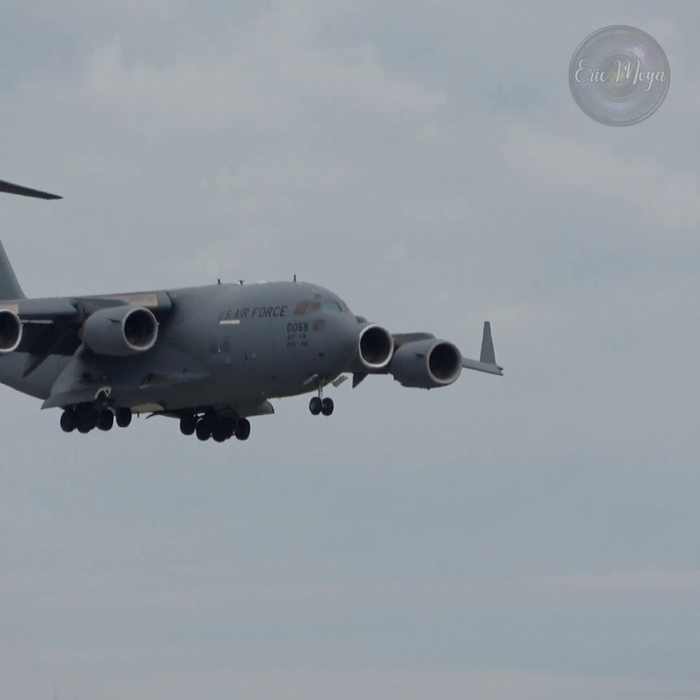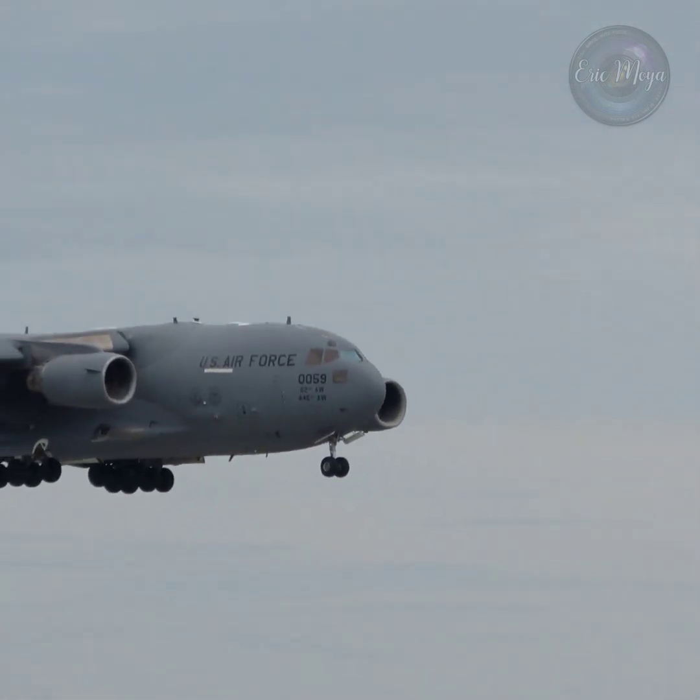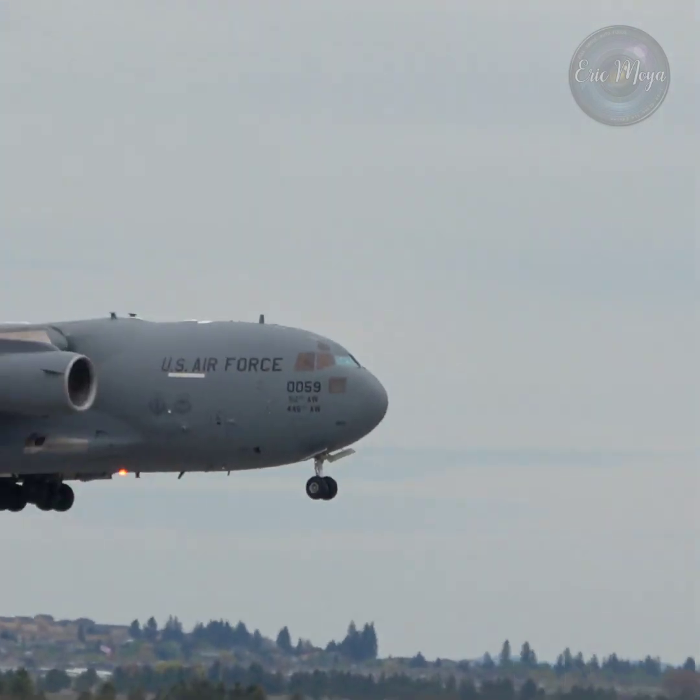Now the crew will demonstrate the very short landing distance of this steadfast airlifter, using just over 1,000 feet of runway to bring the aircraft to a stop.